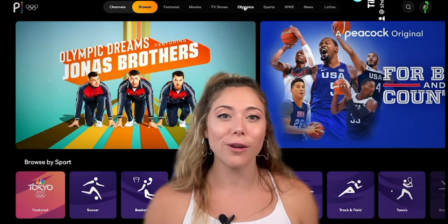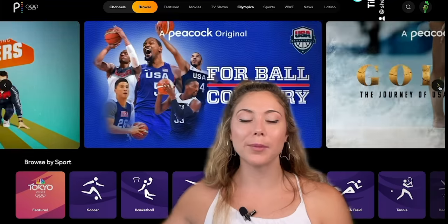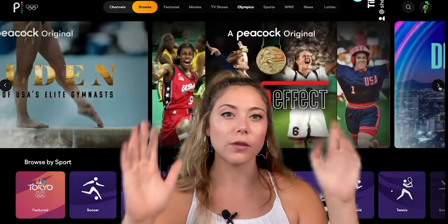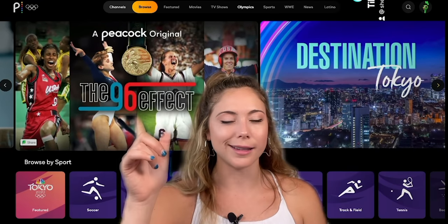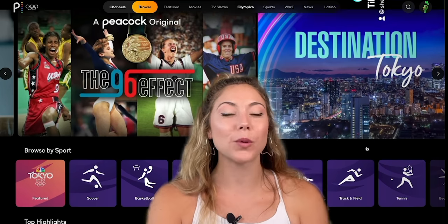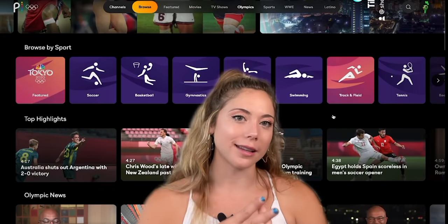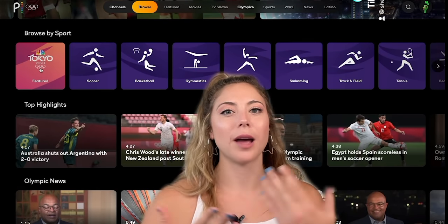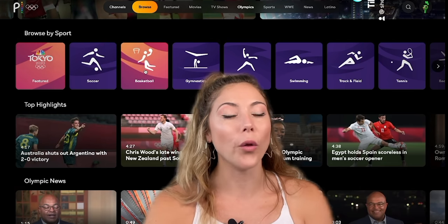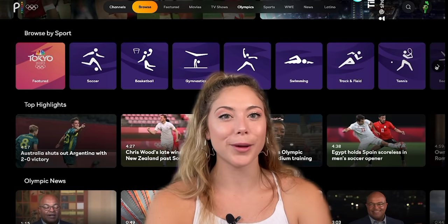That will take you to everything Tokyo Olympics 2021. You can see all the different types of sports that are going to be played, and up top there are a bunch of different originals from the Olympics, including the 96 Effect, which is about the amazing athletes of the 1996 Olympics. Whether you're on your phone or on a desktop, it's all the same — you get all the same coverage, including top highlights, Olympic news, and a few other NBC Peacock originals that are only for the Peacock app.